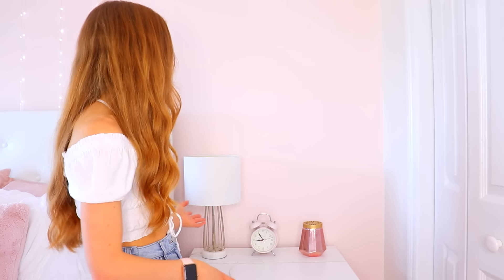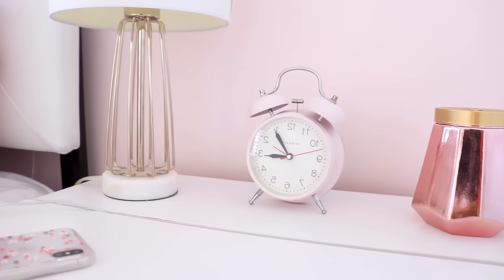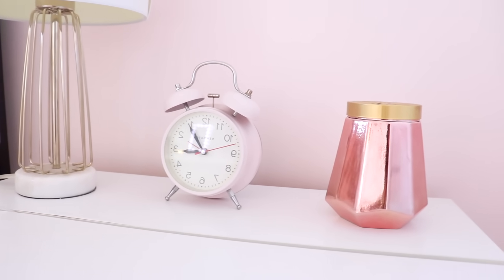On top of my nightstand I have this lamp along with an alarm clock that I never use — if I need to set an alarm I'll just use my phone. The alarm clock is more of a decoration. Next to that is a candle.